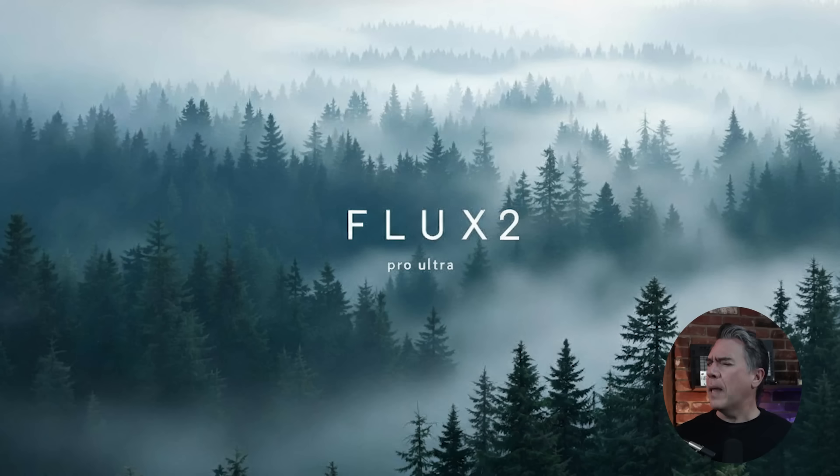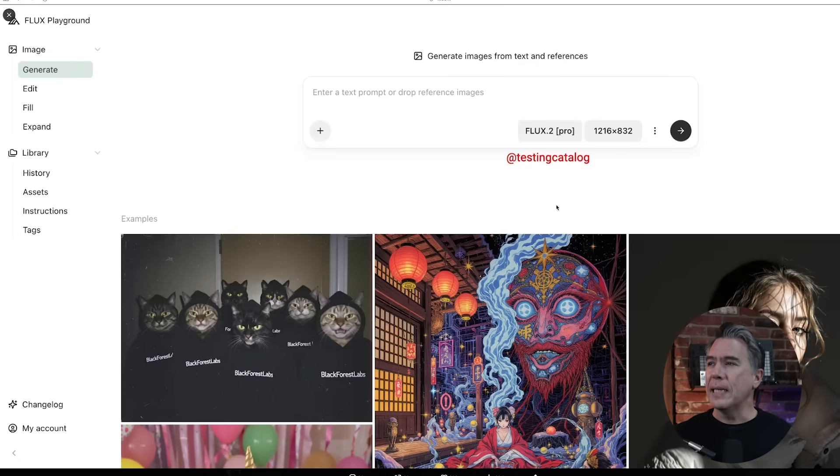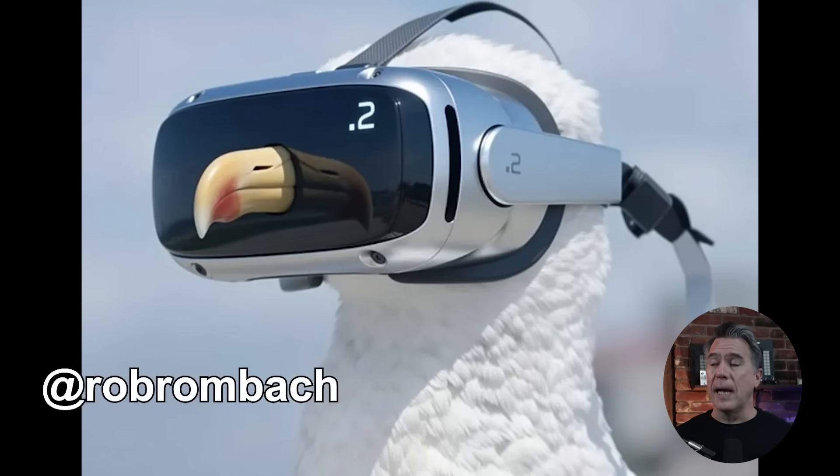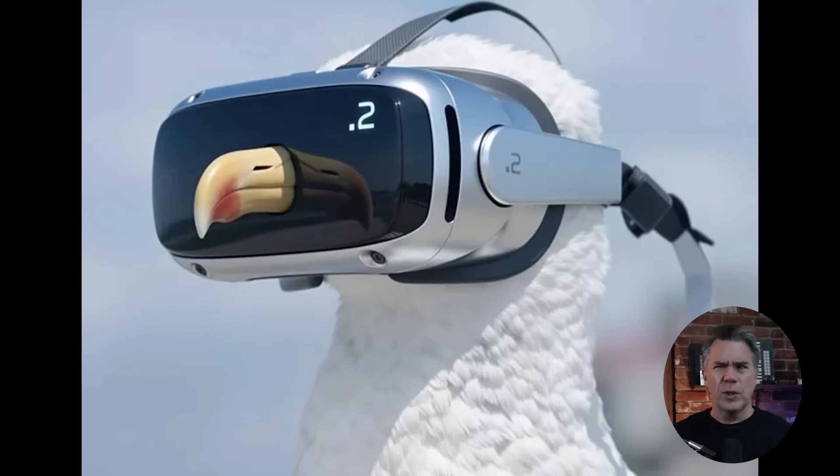Black Forest Labs is preparing to launch Flux 2. Not a lot of information yet, but it is expected to be available both on the Playground and in the API. We can see in an image captured by Testing Catalog that Flux Point 2 Pro at least generates at a resolution of 1216 by 832. I'm not sure if these images are Flux 2 or not, but they all look pretty good. This image from Black Forest's Robin Rombach does showcase the first — unofficial? — look at Flux 2, with a nice reflection on the beak.